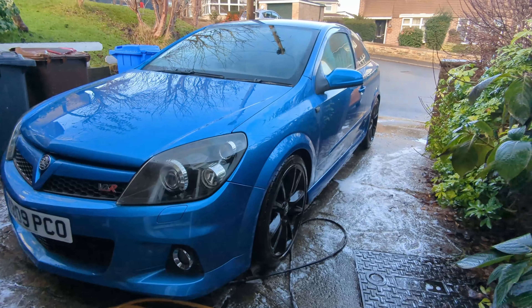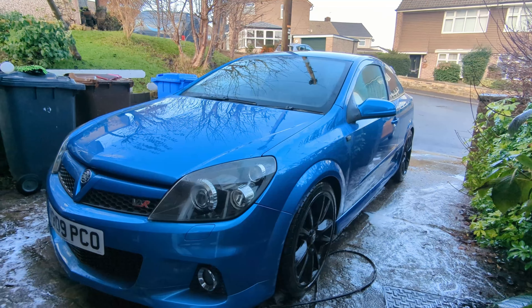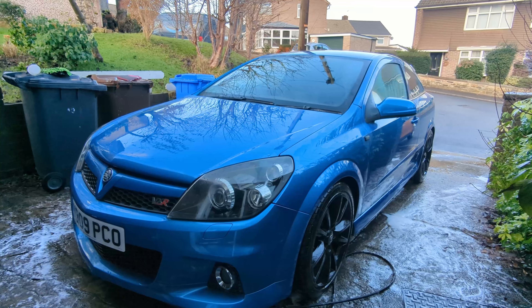I'm quite happy with that. I never knew if clay bars were worth doing or if it was a bit of a waste of money, but that is definitely the cleanest that paint has looked while I've owned the car at least.